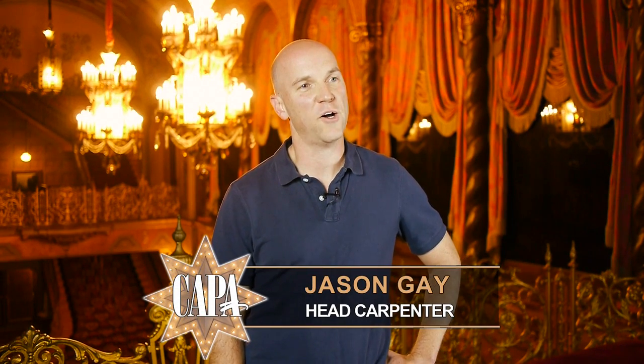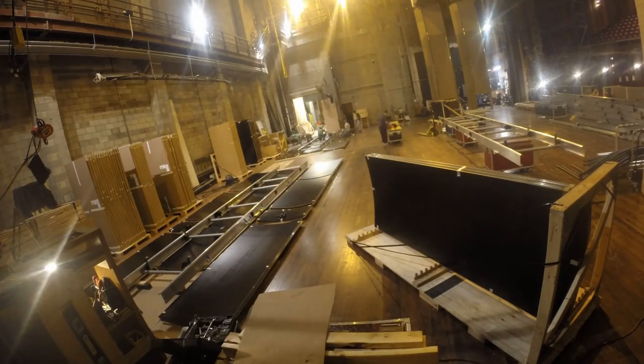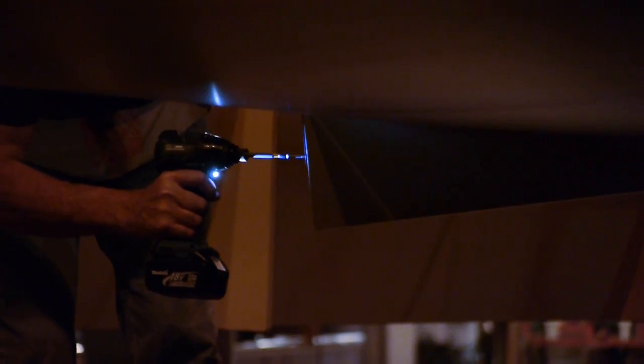We actually started about two years ago with our first discussions about a new enclosure — how much it would cost and how much work it would take for us to tear out the old one and set up a new one. It was about a year after that where we started to really push the project forward.